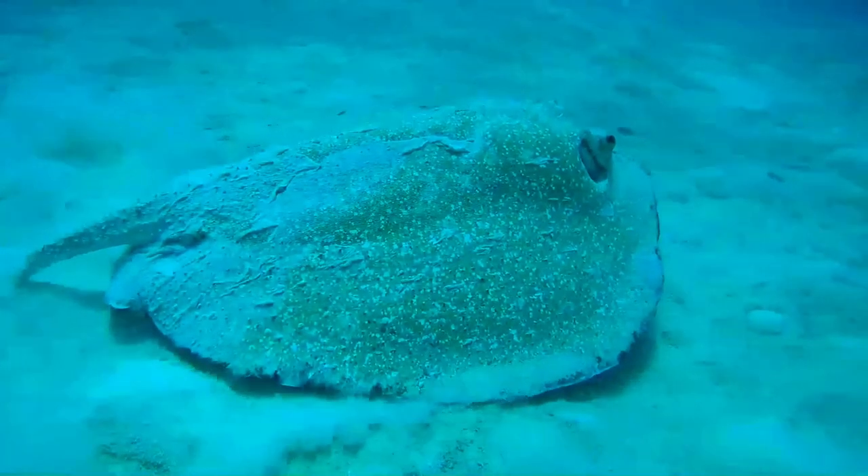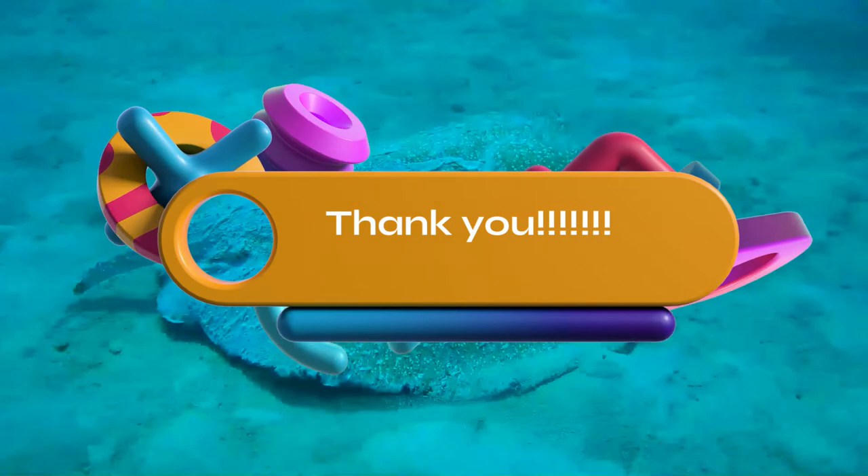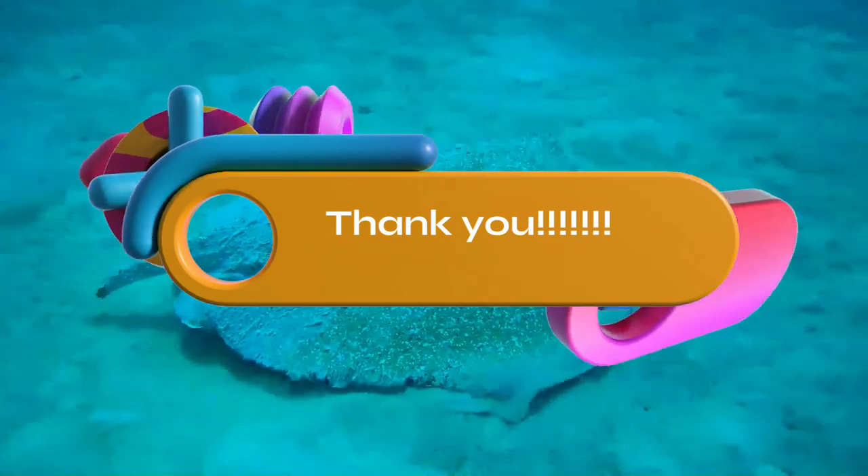I hope it was a pleasant journey. Will you come back soon? Take care of your family and pets. Bye bye!